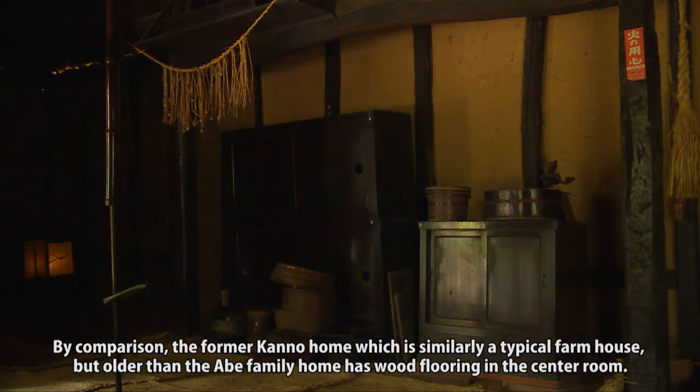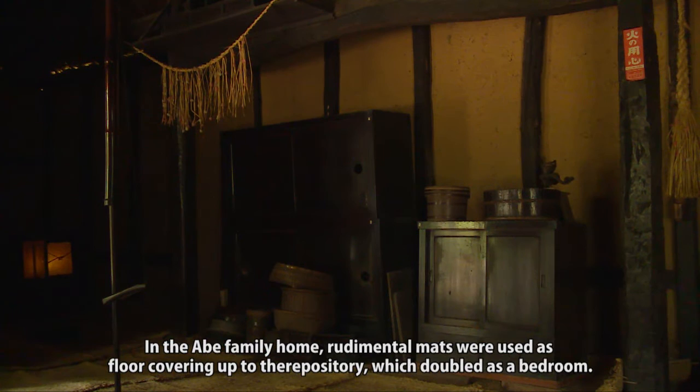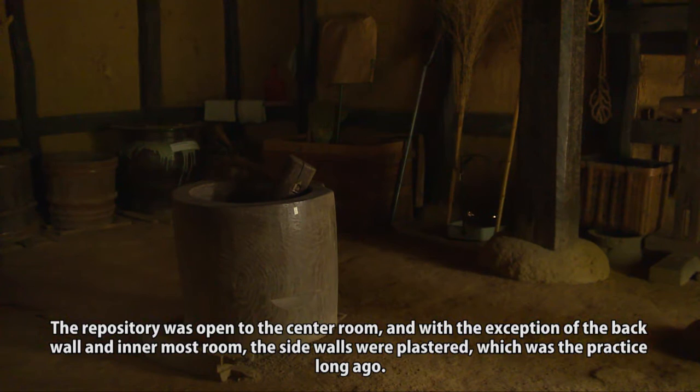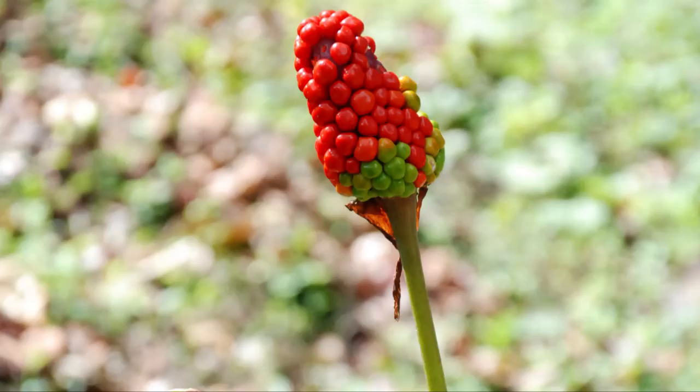By comparison, the former Kanno home, which is similarly a typical farmhouse but older than the Abe family home, has wood flooring in the center room. In the Abe family home, rudimentary mats were used as floor covering up to the repository, which doubled as a bedroom, while the room with wood flooring was used to entertain guests. The repository was open to the center room, and with the exception of the back wall and innermost room, the side walls were plastered, which was the practice long ago.